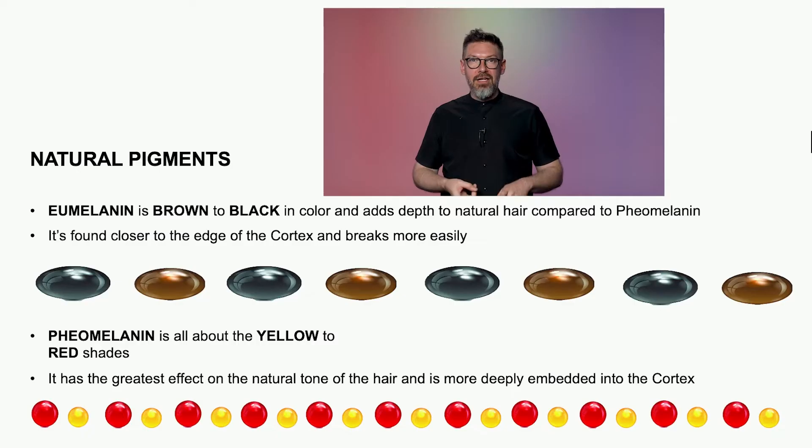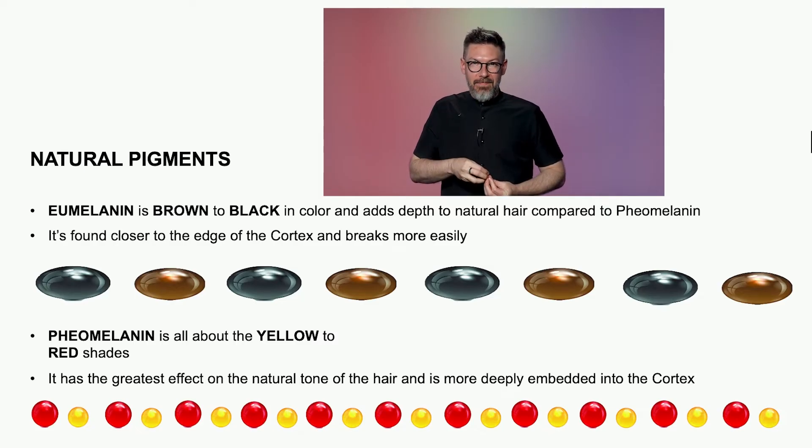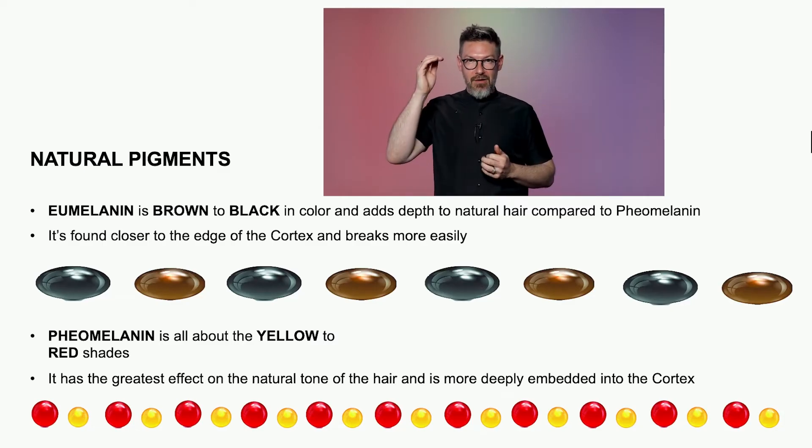Let's talk about color as it pertains to inside the hair — this is called melanin, or natural pigment. The two types of melanin are eumelanin and phaomelanin. Eumelanins are the blacks, browns, and grays — sound familiar? Chromatic and achromatic. Phaomelanins are the reds, golds, and yellows. The darker somebody's natural hair, the more eumelanins and phaomelanins they have. The lighter somebody's hair, the fewer eumelanins that create depth, and more phaomelanins.